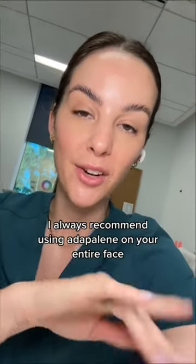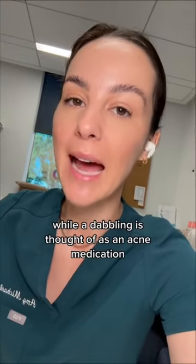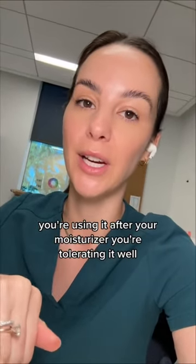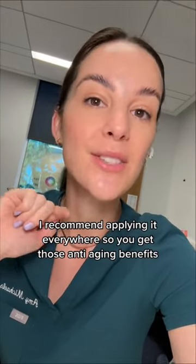I always recommend using Adapalene on your entire face even if you're only breaking out in certain areas. While Adapalene is thought of as an acne medication, it does have some anti-aging benefits like other retinoids do. If you're already using it in your routine, you're using it after your moisturizer, and you're tolerating it well, I recommend applying it everywhere so you get those anti-aging benefits for the long term.